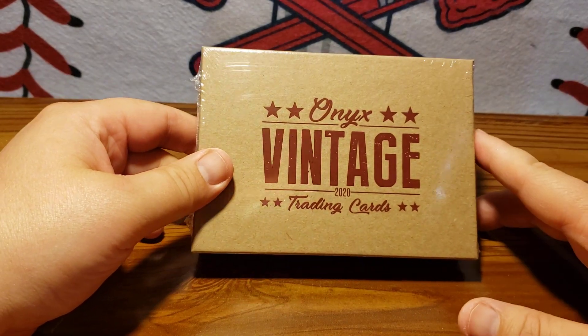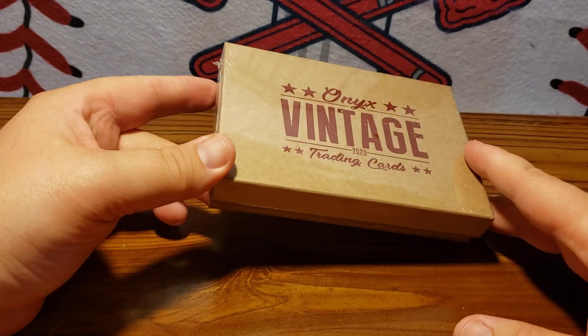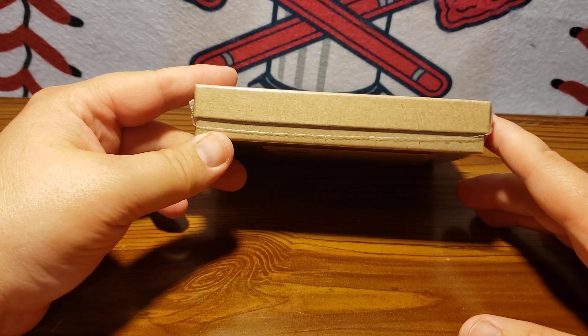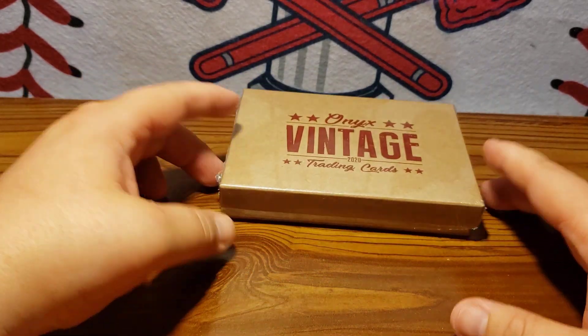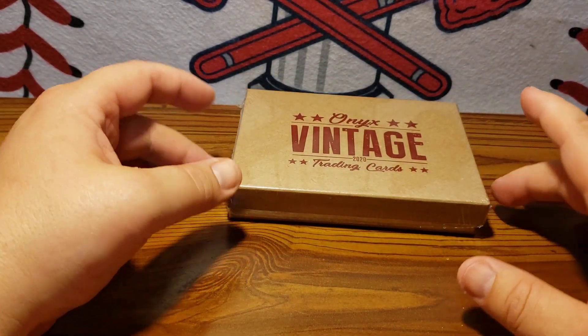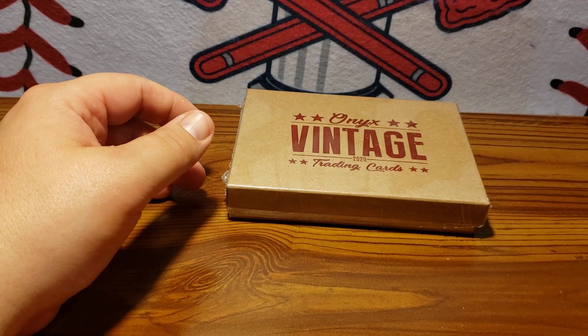There are two autographs per box and four cards in the box. There's one case hit, which is a redemption of a graded rookie star. Not sure what that's going to be yet in this case, but it's one per case, so we'll have one of those somewhere in this case.